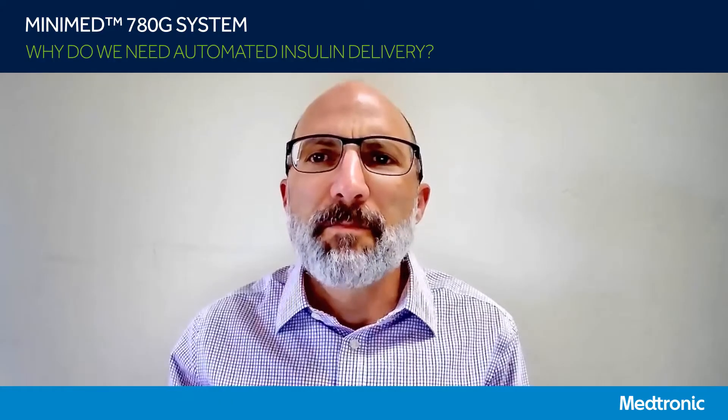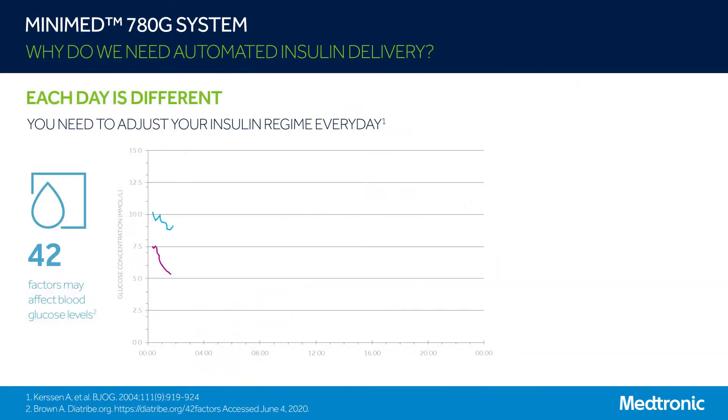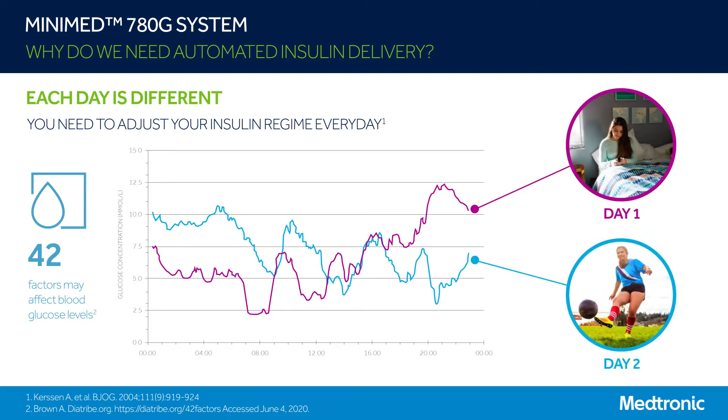Why do we need automated insulin delivery? Did you know that up to 42 factors can affect blood glucose levels? We know the impact of food and insulin, but what about aerobic versus anaerobic exercise, hormones, stress, medications? All these affect blood glucose levels too. So each day is different, and as a result, your insulin needs are different every day too.